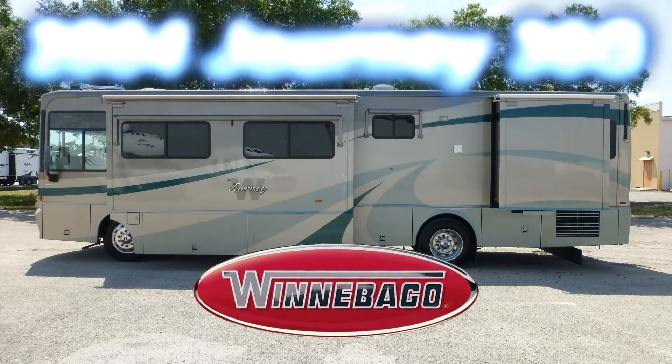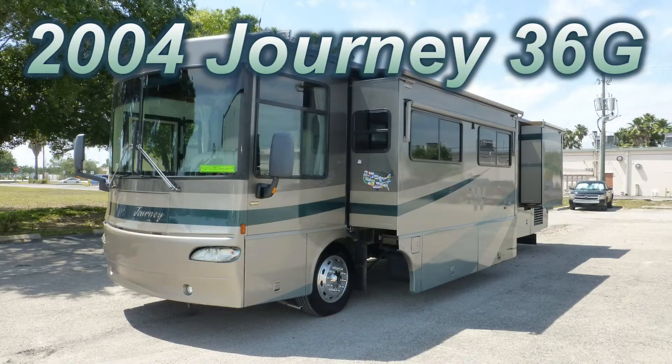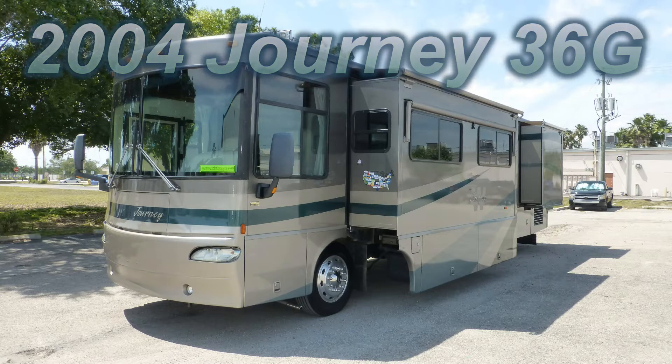This 2004 Winnebago Journey 36G is loaded with luxurious high-end features. At 37 feet long with one bedroom slide and one living room slide, you'll have more room for living and entertaining.